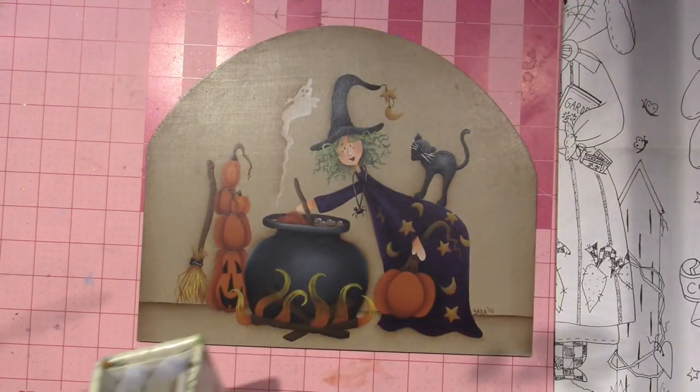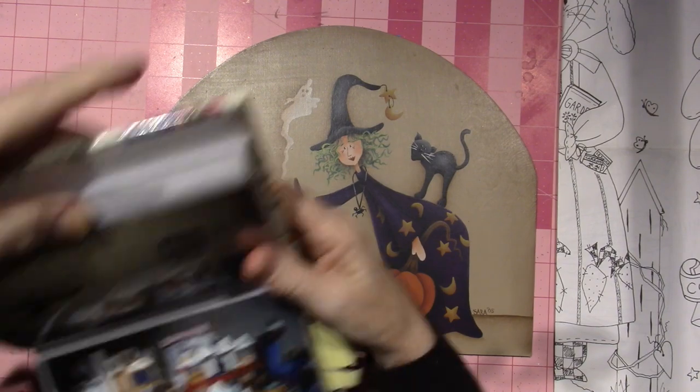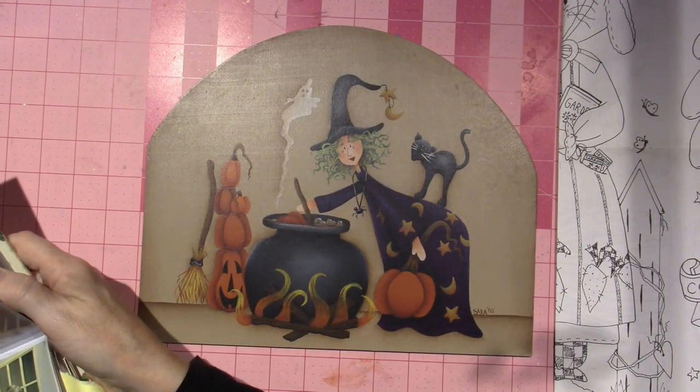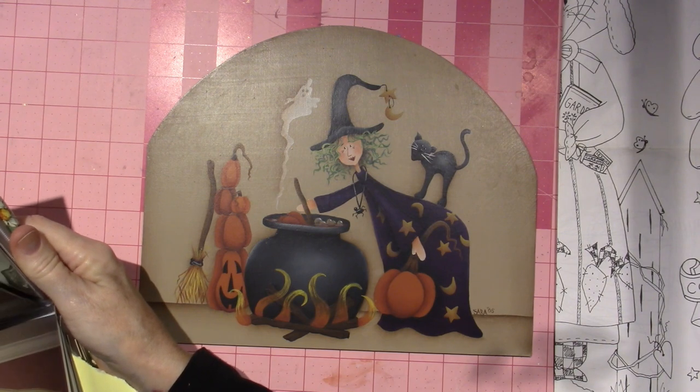When I looked through this little book, I have pictures from when I used to do craft shows — like here's my little craft show setup, the table with all the stuff. I've sold a lot of Maxine's pieces.